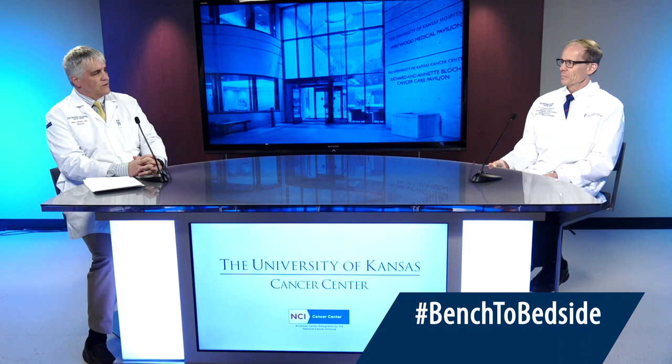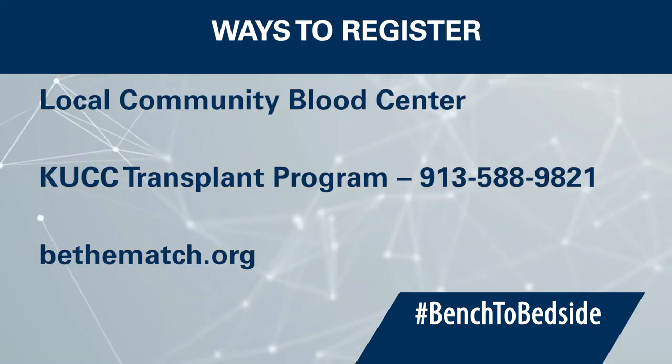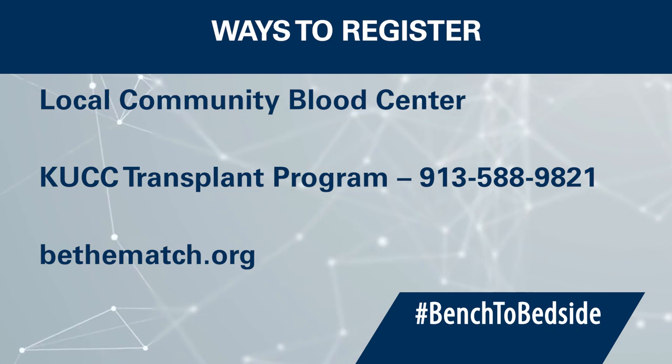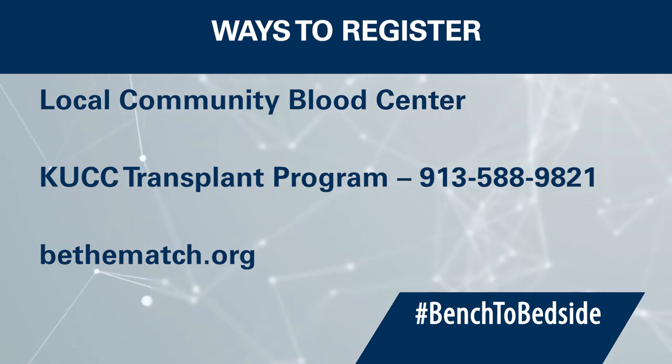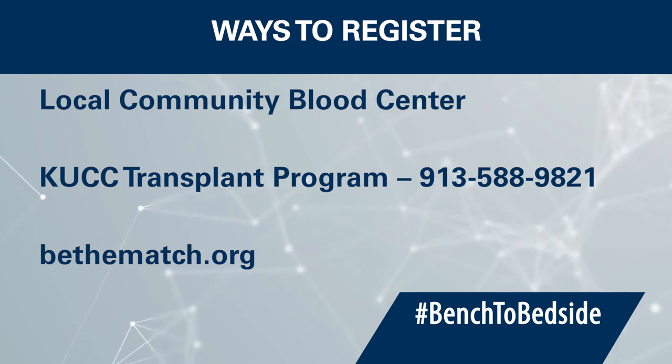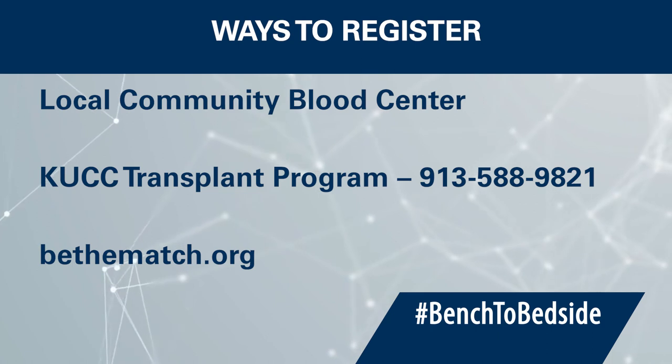Dr. McGurk, can you give that information out one more time about how people go about registering? Through our local community blood centers, through our transplant program at 913-588-9821, our transplant coordinators can direct people on how to get into the registry. You can go online to bethematch.org — it's straightforward, simple, and efficient. The recruitment of underrepresented populations is a highest priority for the National Marrow Donor Program. If you have any questions, don't hesitate to contact our transplant program at the Kansas University Cancer Center.